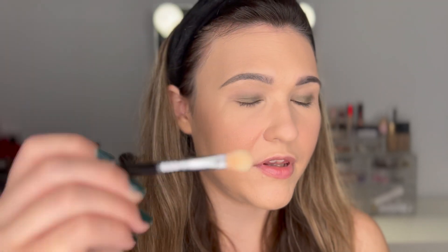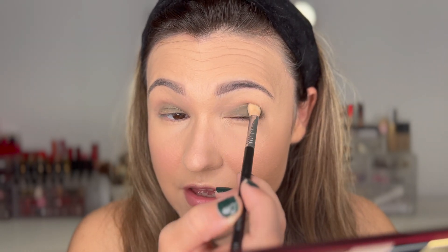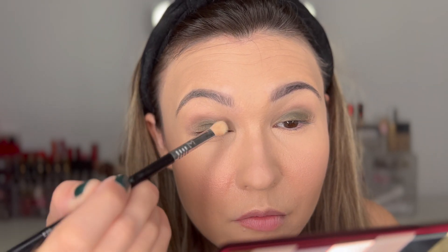I don't love the way this brush is putting on the shadow, so we're going to use a different, thicker blending brush. This palette was limited edition — I thought about not using it, but it really has the best greens I have. This is definitely out of my comfort zone, but we want it to be noticeable. Now I'm going back in with that fluffy crease brush to make sure everything is very well blended. We're looking green — it's not that easy being green!